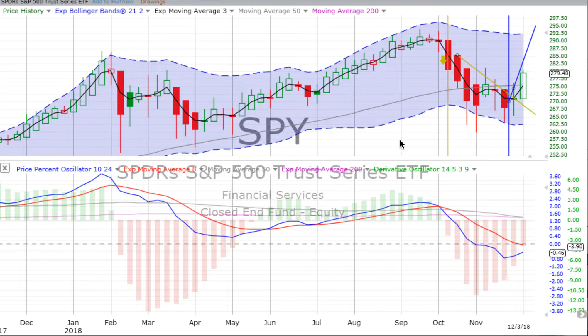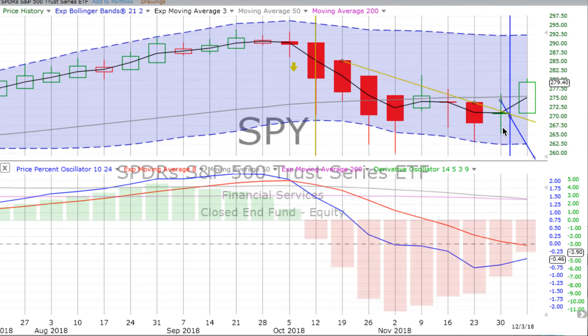We always jump into that weekly chart first, and we see a gigantic up candle forming after lots of indecision on that prior candle. You remember us saying lots of indecision tending up.